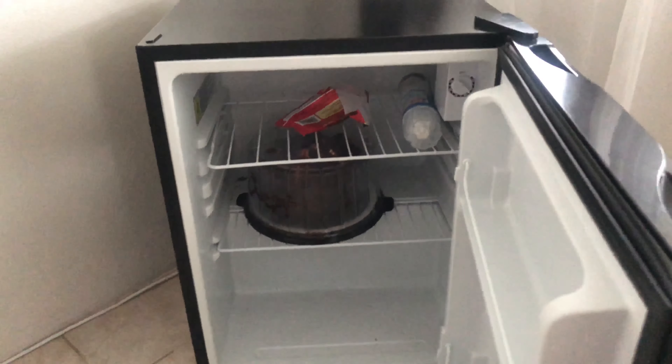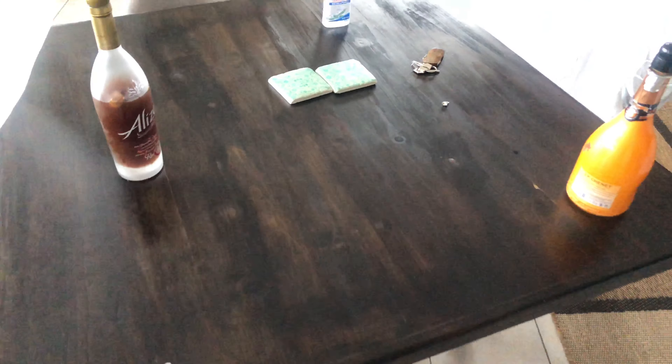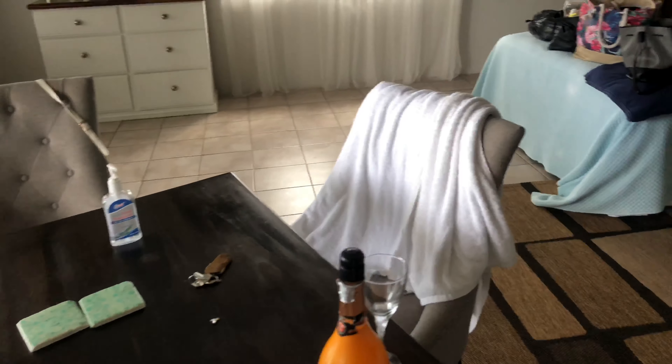And this is the room. So we have a mini fridge. This is what we have in the fridge right now. And then we have a center table which can turn.